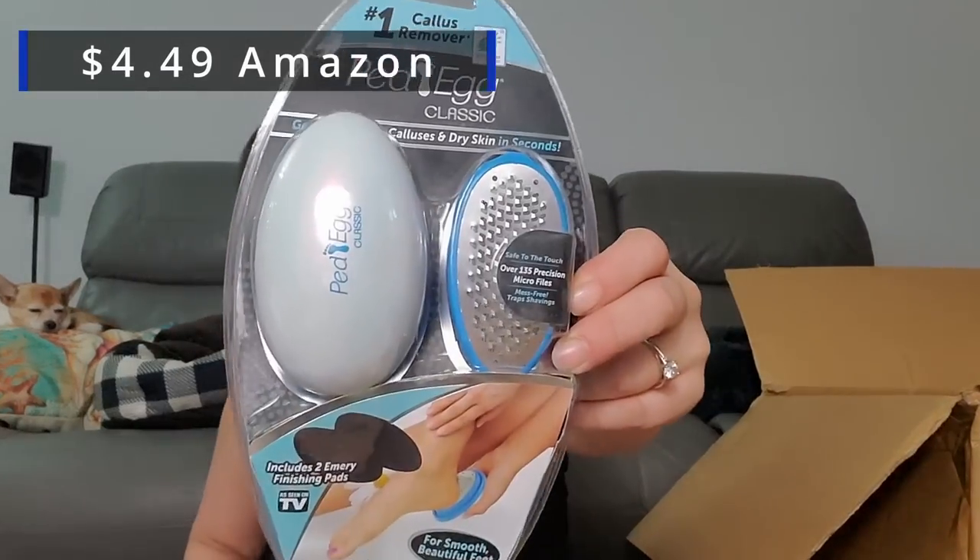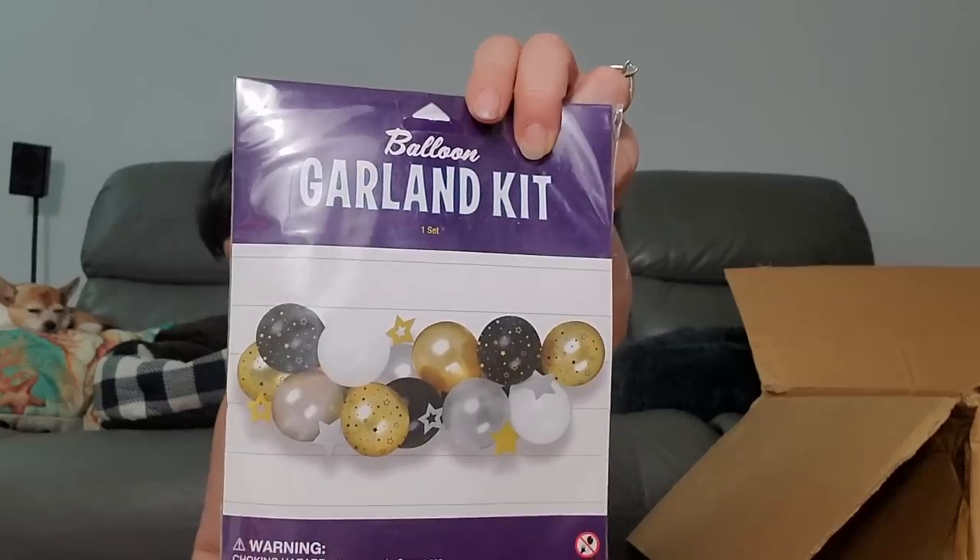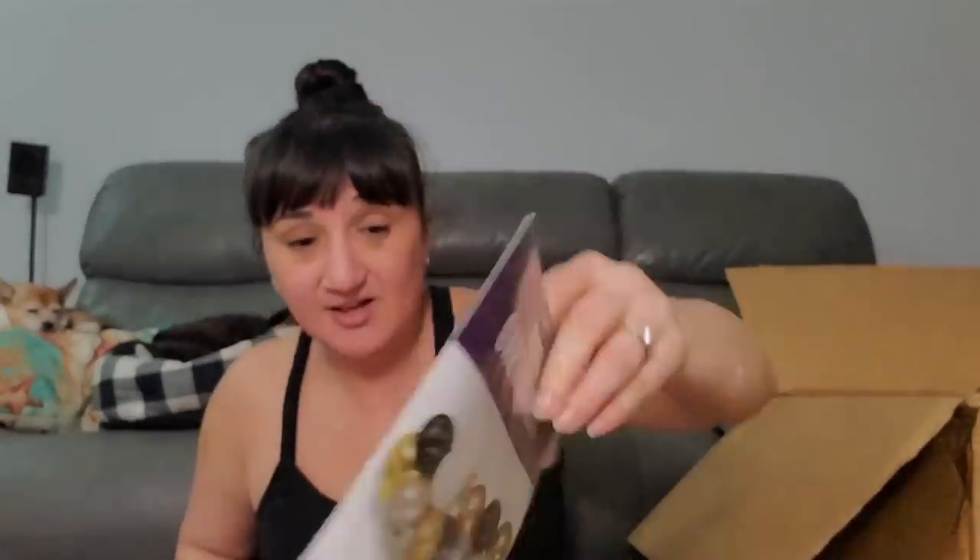This is new — now we got a Pedipeg egg. Remember when these were like the big thing on TV? Everybody had one! Then we got a balloon garland — they've all got stars all over them. I could even save these for like another birthday party at my house.